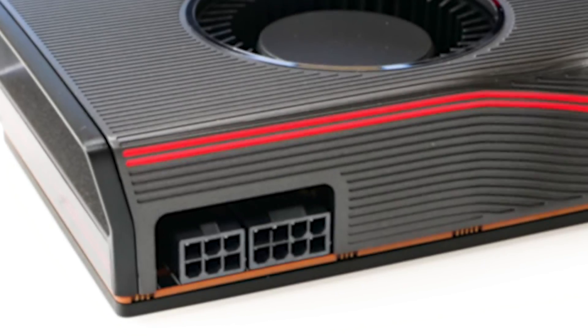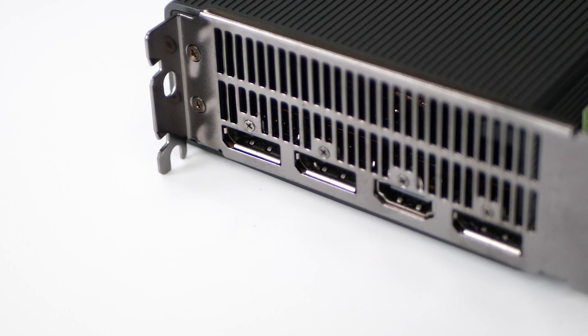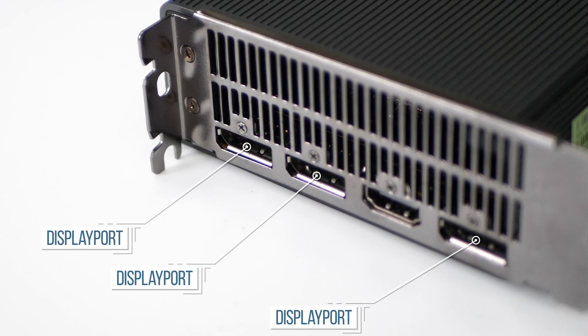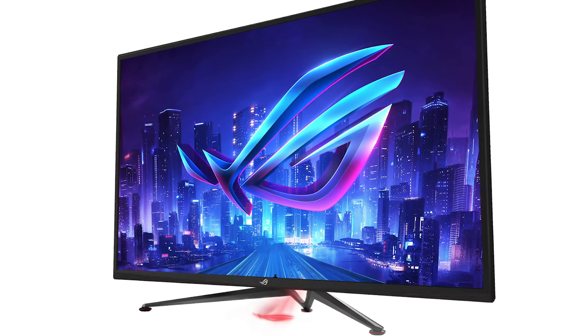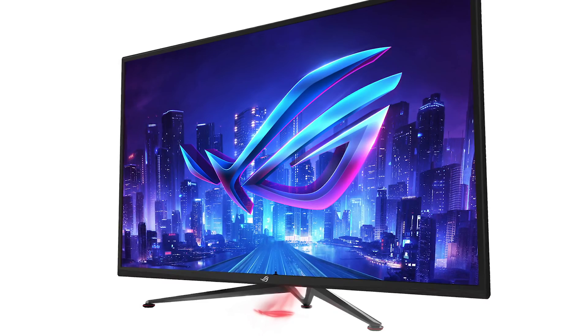Both the 5700 and the XT have the same six-pin and eight-pin power inputs along with the same video output ports — three DisplayPorts and an HDMI 2.0. The DP ports support DSC compression, meaning that 4K 120Hz and other high resolution/refresh rate combos can be carried out without chroma subsampling across a single cable, on compatible monitors.